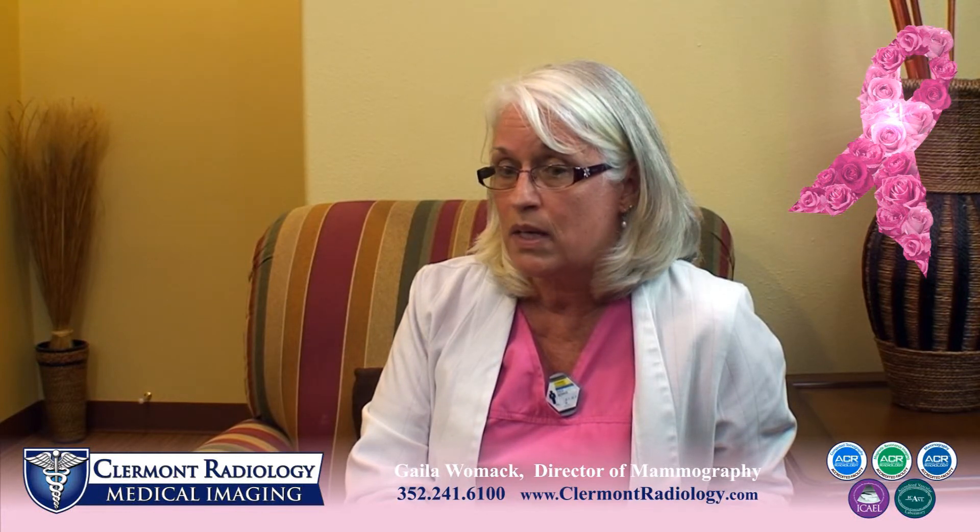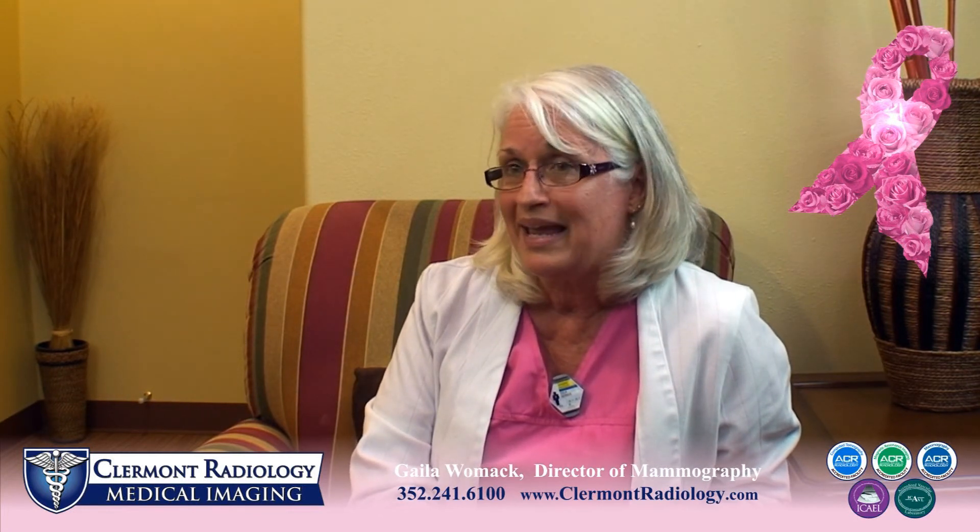Claremont Radiology provides a private environment with one-on-one attention. The mammography department has a separate waiting area connected to the suite where ultrasounds are performed, providing privacy and a soothing environment. And the technologists are friendly — that would be me.